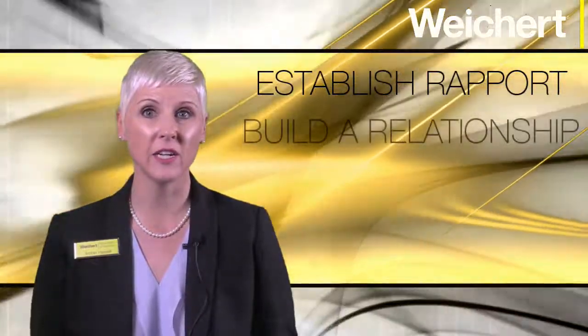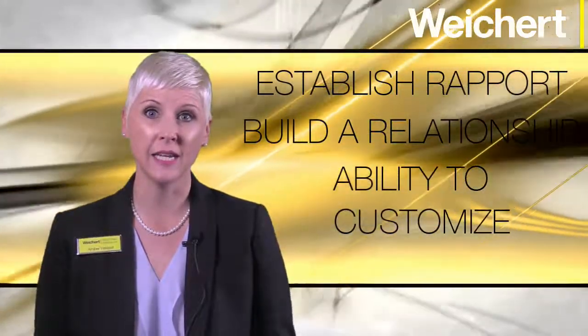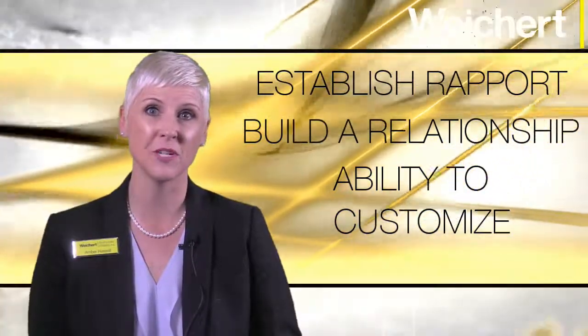The purpose of the Getting to Know You meeting is really quite simple. It allows you the opportunity to establish rapport, begin building the relationship between you and the sellers, and gain valuable information needed to prepare a customized listing presentation. In order to get the most out of this important first visit, you'll want to bring along the Getting to Know You brochure. Let's take a closer look.